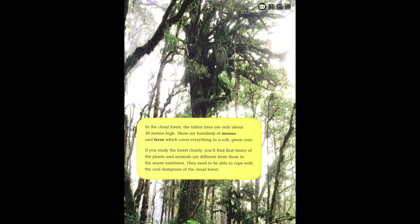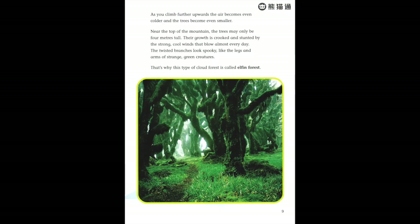In the cloud forest, the tallest trees are only about 30 meters high. There are hundreds of mosses and ferns which cover everything in a soft green coat. If you study the forest closely, you'll find that many of the plants and wild animals are different from those in the warm rain forest. They need to be able to cope with the cool dampness of the cloud forest.